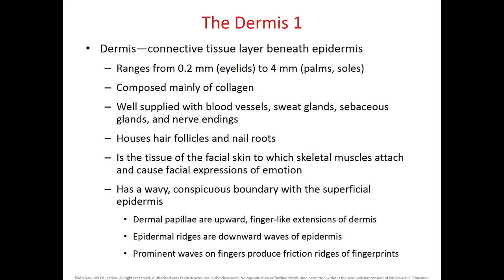The dermis is connective tissue found beneath the epidermis. It has a lot of vascular supply and also a lot of nerve endings. The thickness of the dermis ranges between 0.2 millimeters in the eyelids to 4 millimeters in the palms and the soles. This connective tissue in the dermis is dense, with majorly collagen fibers and a lot of blood supply. It also has many sweat glands, sebaceous glands, nerve endings, hair follicles, and nail roots in our fingers and toes.